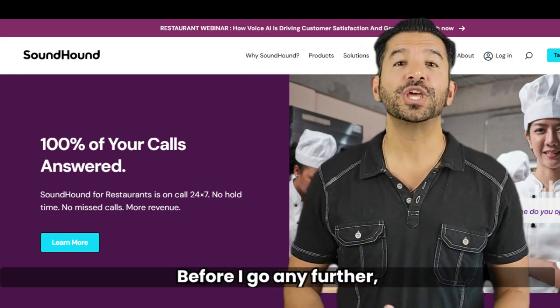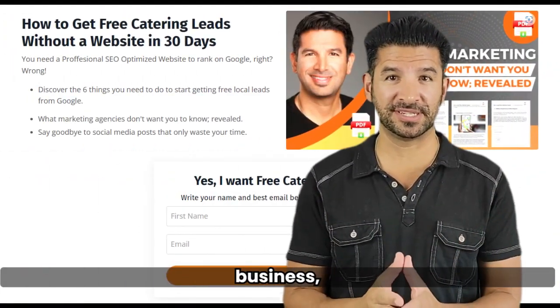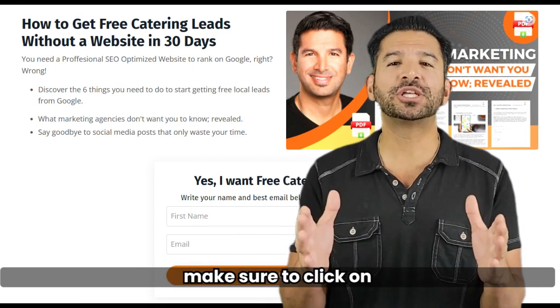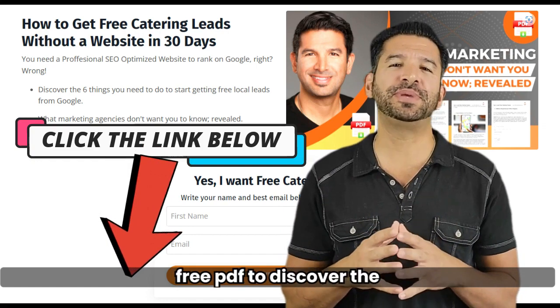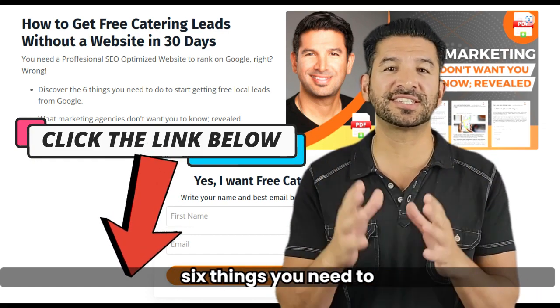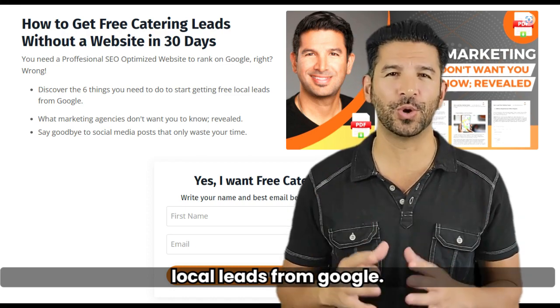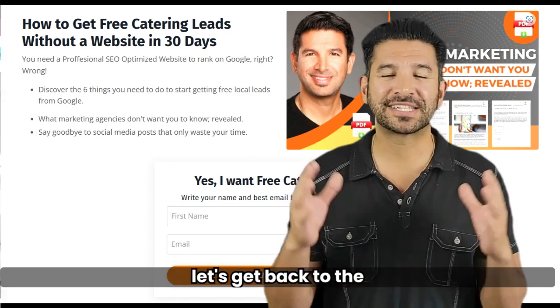Before I go any further, if you're planning on starting a catering business, or you want to grow your existing catering business, make sure to click on the link below to get my free PDF to discover the six things you need to do to start getting free local leads from Google. Okay, let's get back to the video.